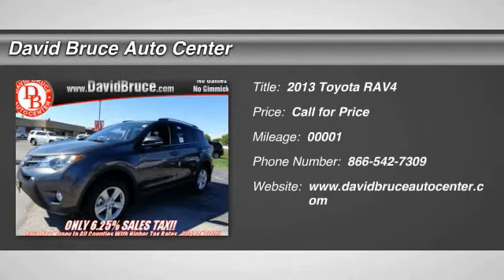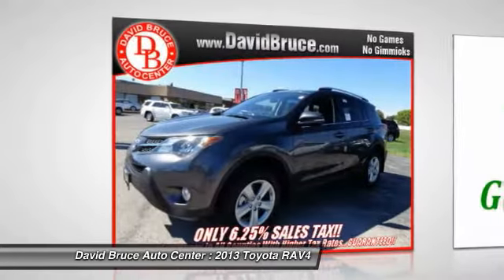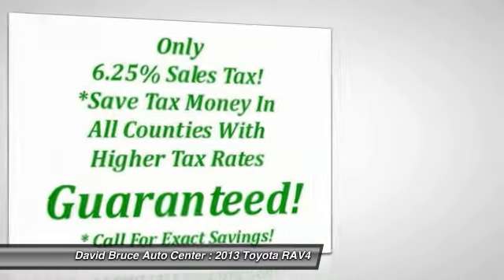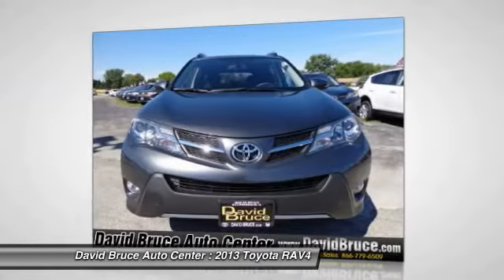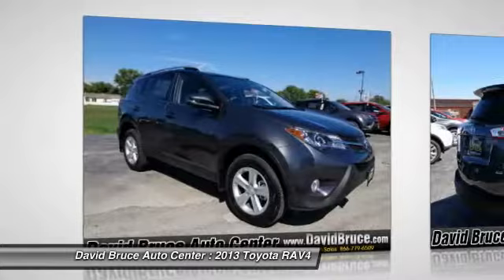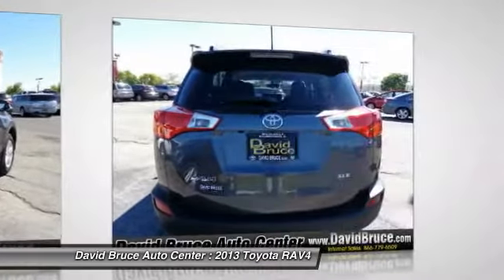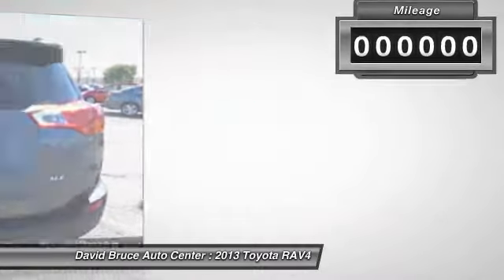The 2013 Toyota RAV4. The RAV4 is one of the most fuel-efficient SUVs in its class, with seating for up to seven passengers. Versatile and efficient, the RAV4 mixes the comfort and drivability of a sedan with the benefits of an SUV. This highly evolved, well-packaged crossover SUV lets you have it all.